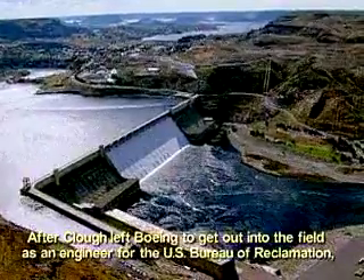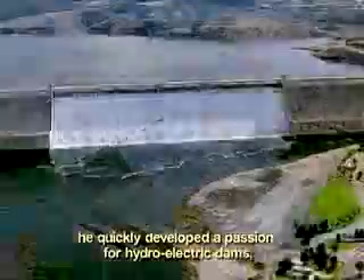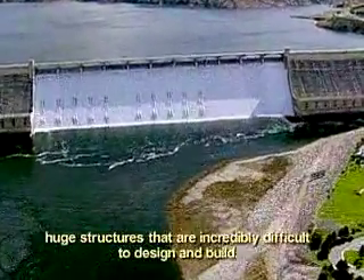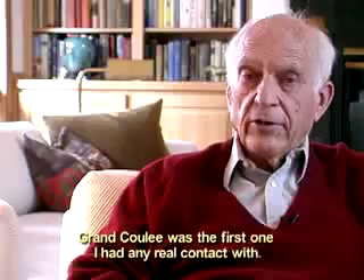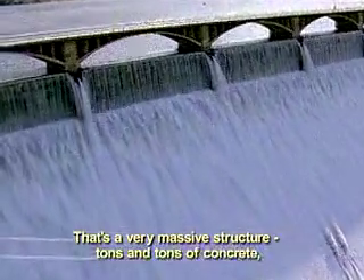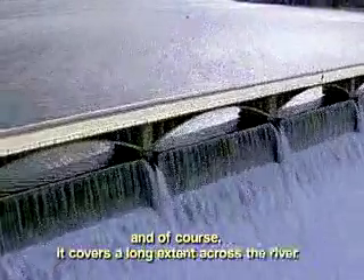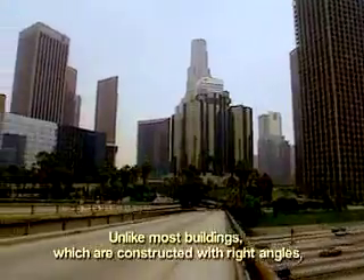After Clough left Boeing to get out into the field as an engineer for the U.S. Bureau of Reclamation, he quickly developed a passion for hydroelectric dams — huge structures that are incredibly difficult to design and build. Grand Coulee was the first one I had any real contact with. That's a very massive structure, tons and tons of concrete, and of course it covers a long extent across the river.